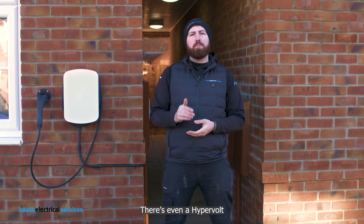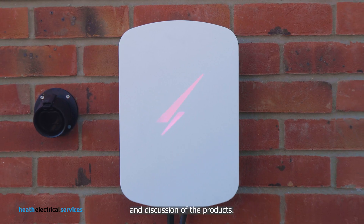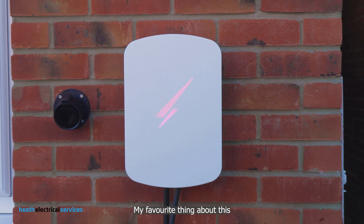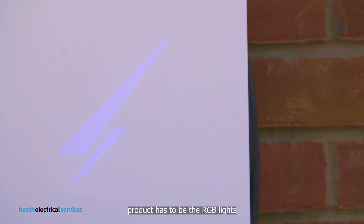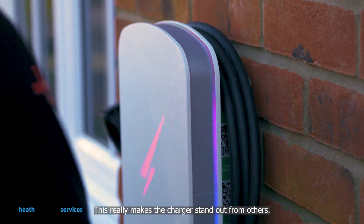There's even a Hypervolt Owners Facebook group for all your questions and discussions of the product. My favourite thing about this product has to be the RGB lights on the front cover and around the rim — this really makes the charger stand out from others.